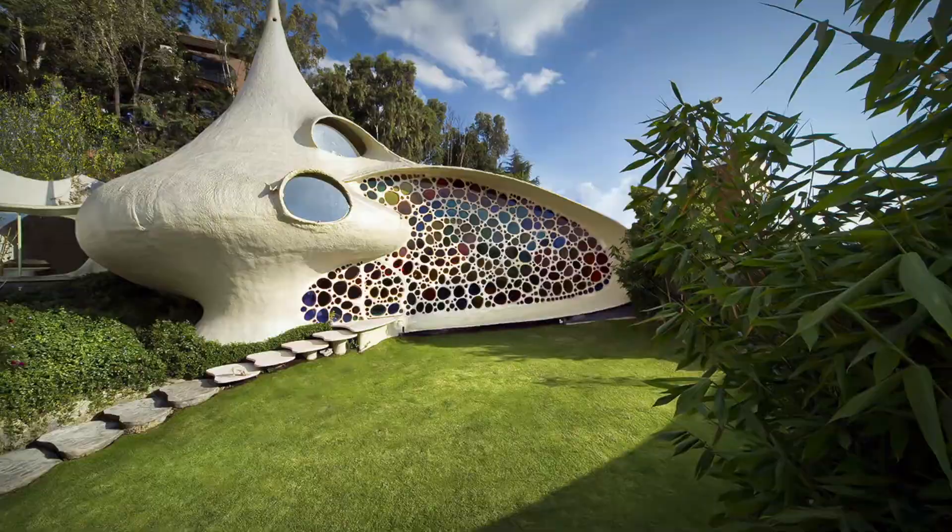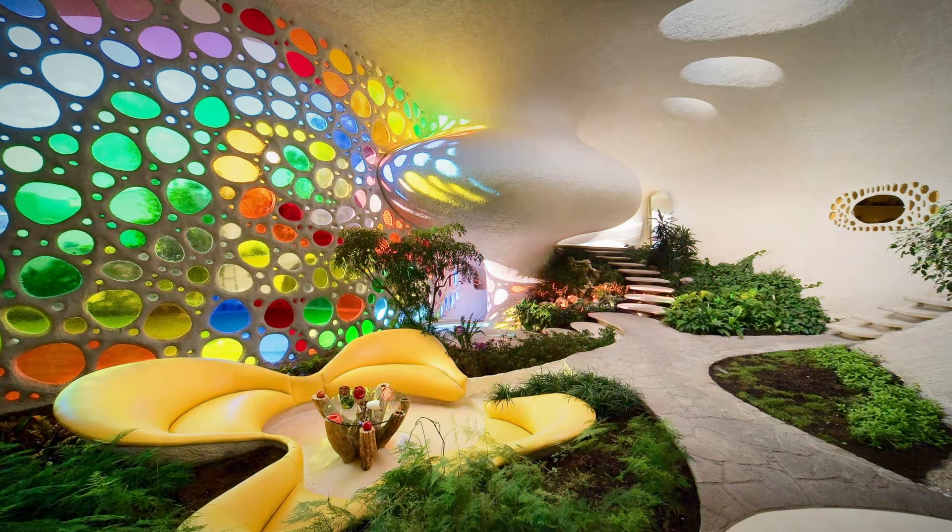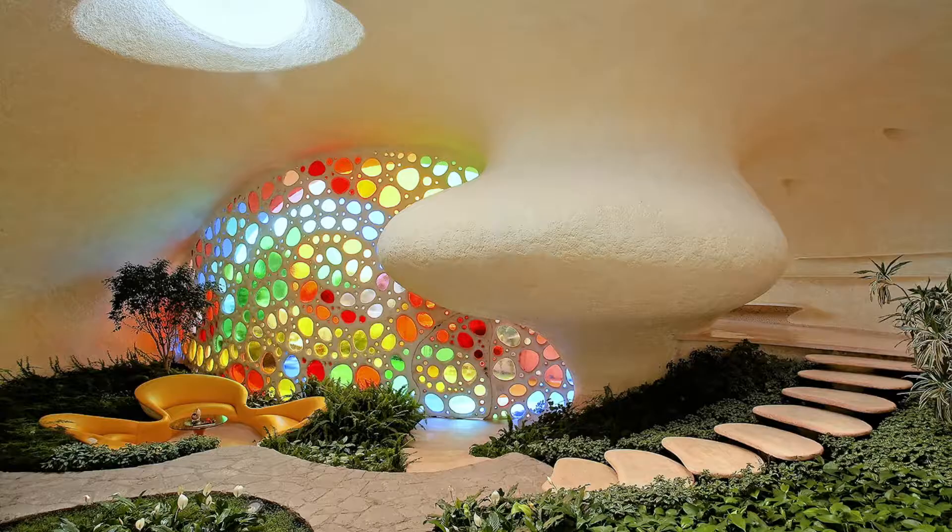Next is Nautilus. Climb up the steps to the house and you're greeted by this enormous stained-glass wall. Step in, and you've entered a curvaceous kaleidoscope. You're immediately greeted by a garden and a welcoming conversation pit.